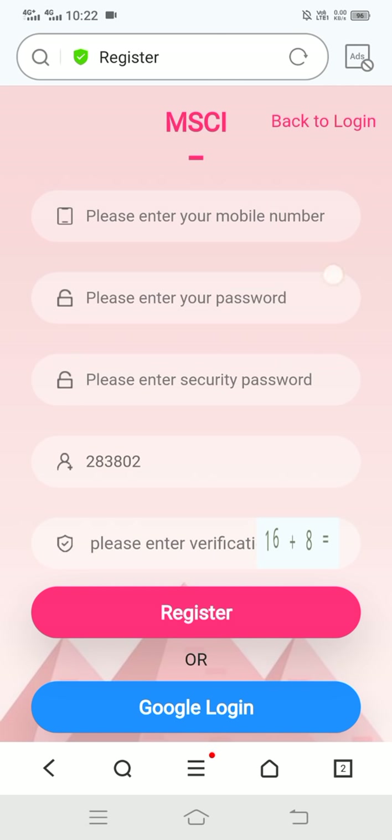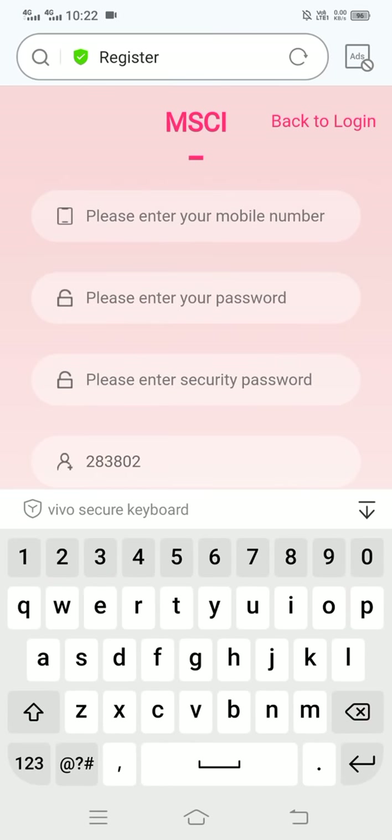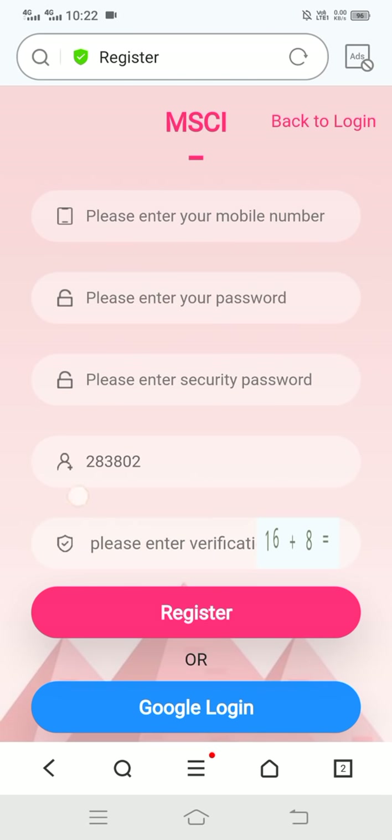The site link is provided in the video description. When you click on it, you can see the interface. In the first box, enter your mobile number; in the second box, make your login password; then enter your security password. You'll see a number — this is my referral code — and here you enter the verification code, then click on registration.